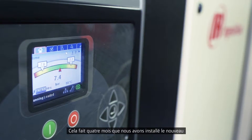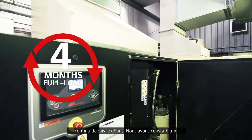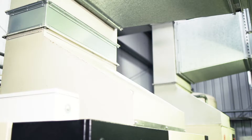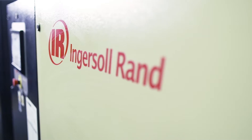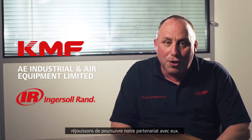Since installing the new compressor, it's been running continuously for four months at full load. We've experienced in excess of 10% increase in output. We're very satisfied with Ingersoll Rand and looking forward to a continued partnership.